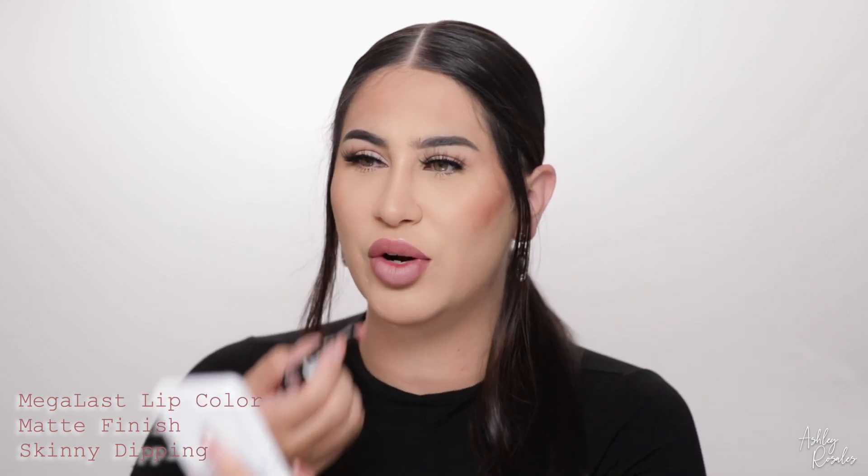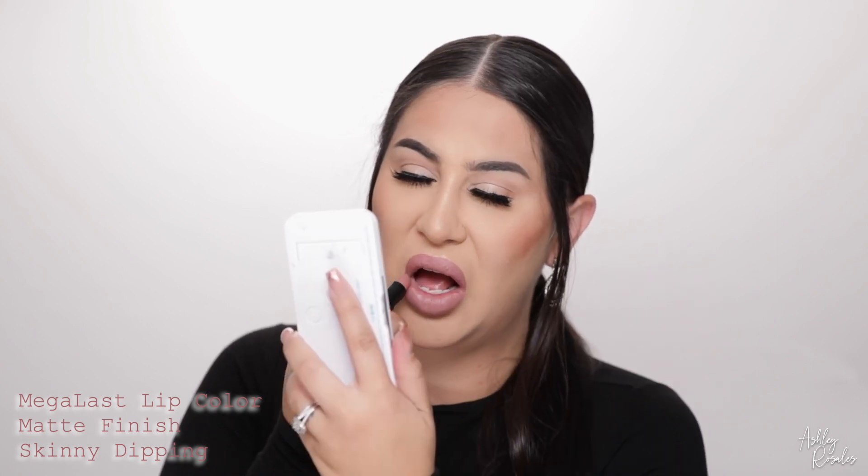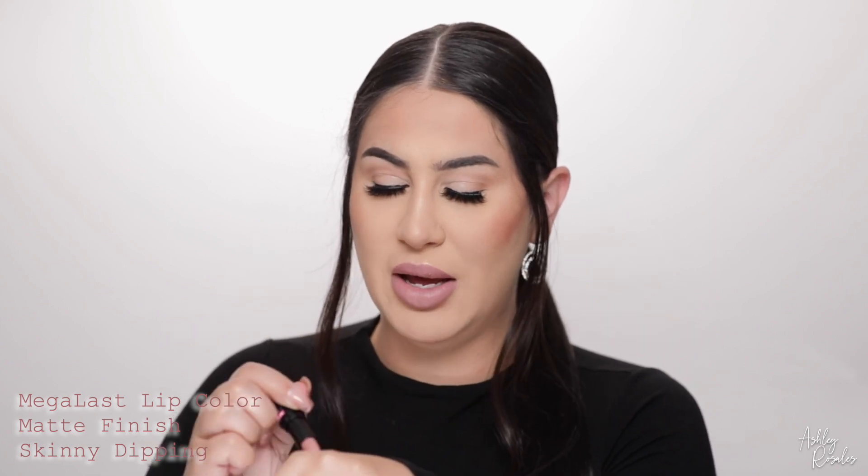I'm going to swatch two shades from the matte formula. I have tried these before and I am very pleasantly surprised at how comfortable this matte formula is. They can be pretty drying sometimes, but these are not — they're very comfortable to wear yet they're matte. The first shade I'm gonna swatch is Skinny Dipping, and this is just a very cool tone nude, not something I would typically go for but I'm trying to branch out. I am loving this shade. It's super pigmented — with just one swipe, boom. That is the shade Skinny Dipping.